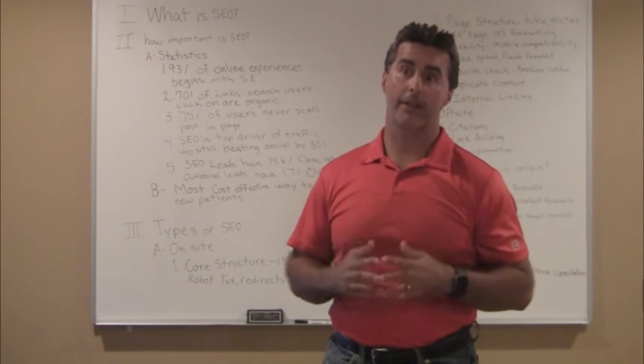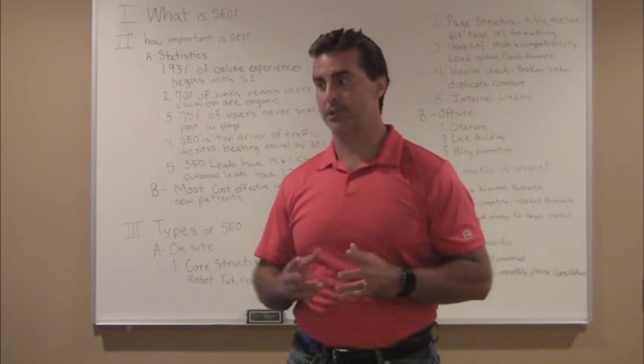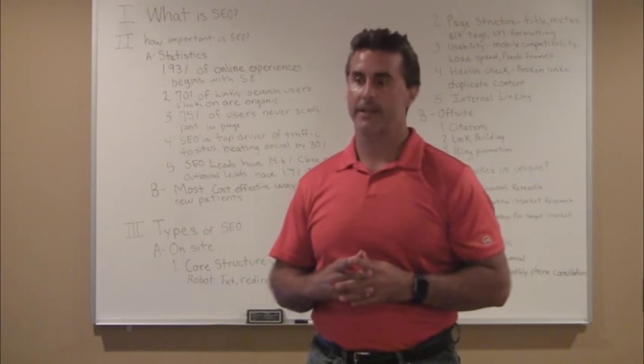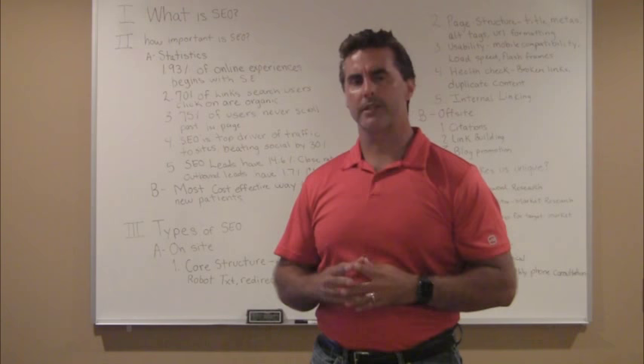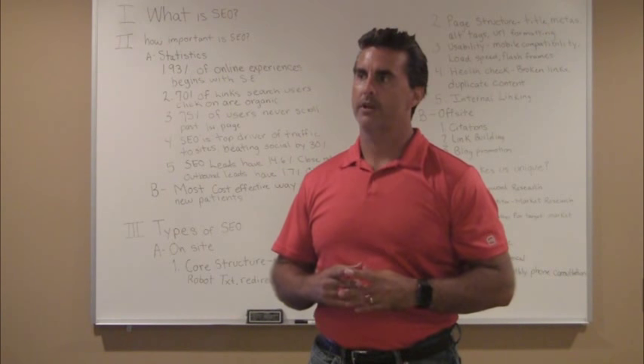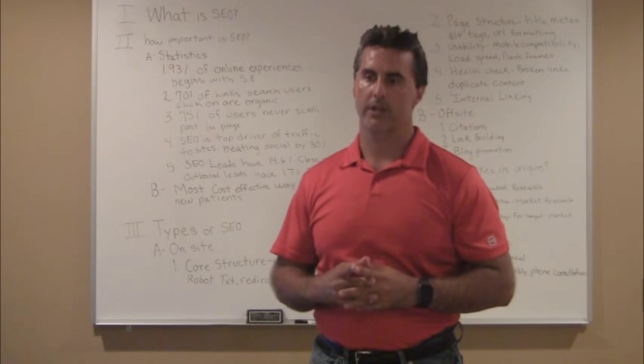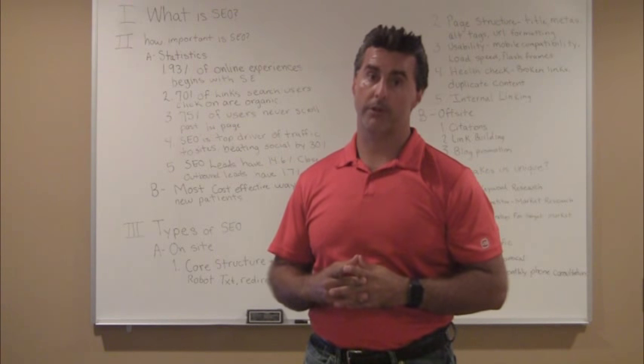Welcome. This is Scott Spencer, the founder and owner of Dental Growth Solutions. I appreciate you setting aside some time today. I wanted to specifically talk about SEO, probably one of the more confusing topics for dentists and dental professionals, but certainly one of the most important parts of web marketing.